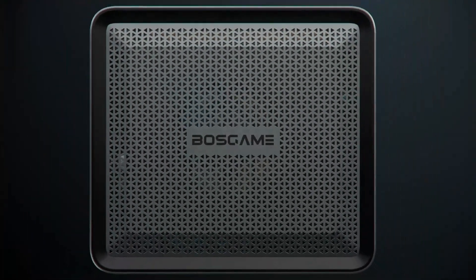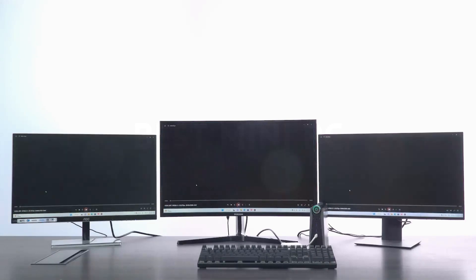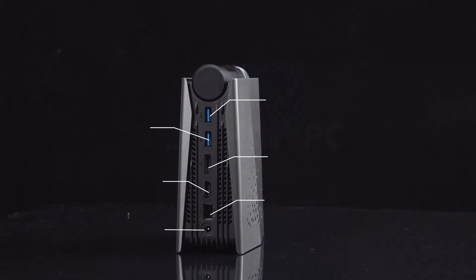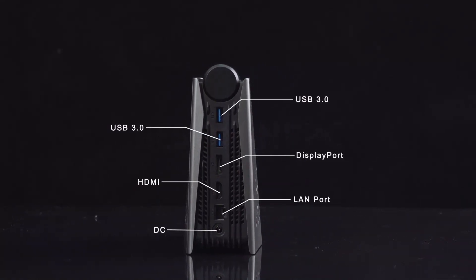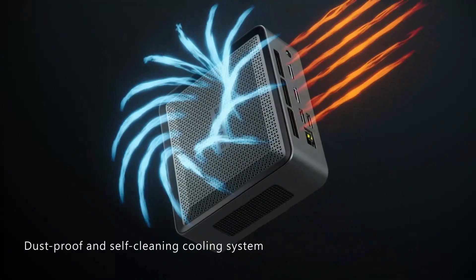The best mini PCs might be small compared to standard-sized rigs, but they pack enough power to perform a wide range of tasks, including web browsing, content creation, and gaming. Not only are these tiny computers more convenient than enormous PC towers, but they're also super quiet. For some folks, mini PCs could be the perfect personal computer.